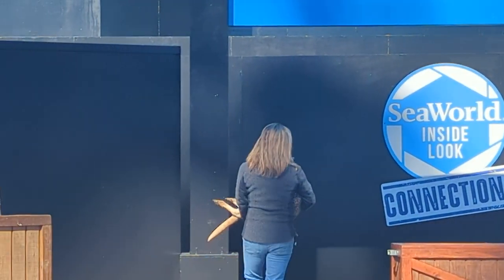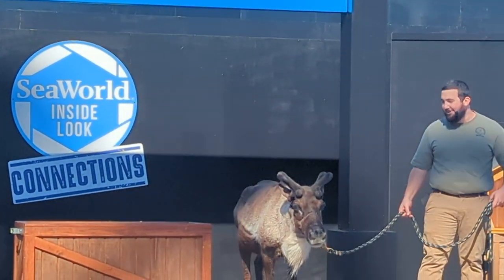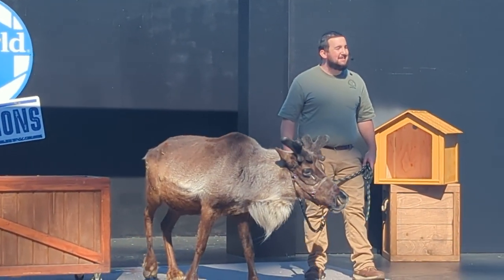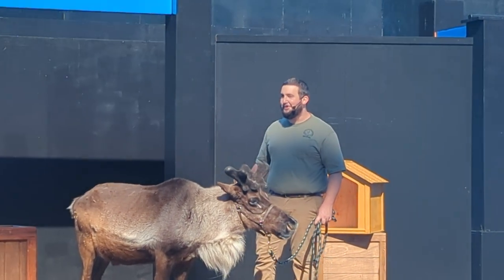Speaking of deer, this is Yukon, and he is a reindeer — the domesticated version of the caribou.